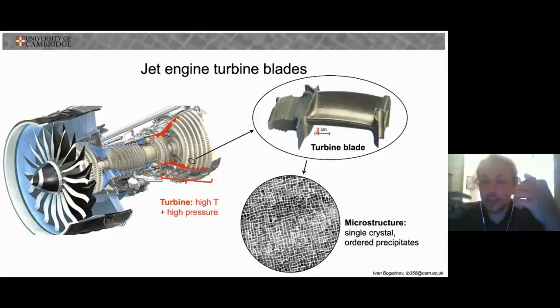These blades are typically manufactured as a single crystal of a type of alloy called a nickel-based superalloy, with a microstructure that looks like this — a disordered matrix and ordered cubic precipitates in between. And because of the increasing loading on these blades, the fatigue life of these single crystal samples is becoming a more significant issue than it has been in the past.